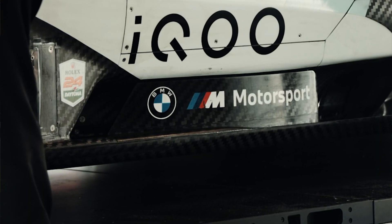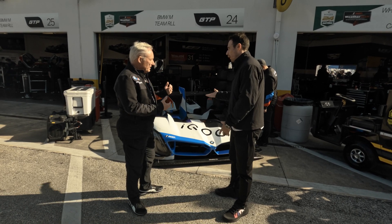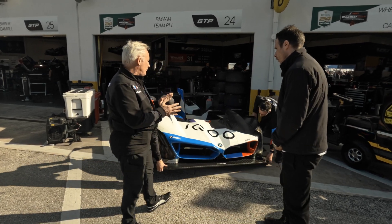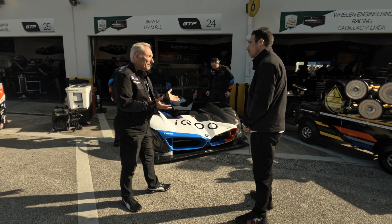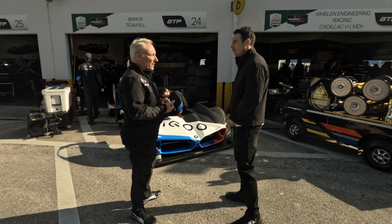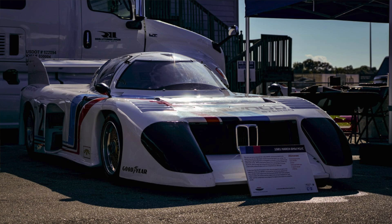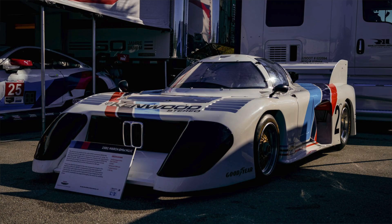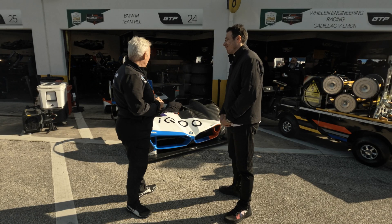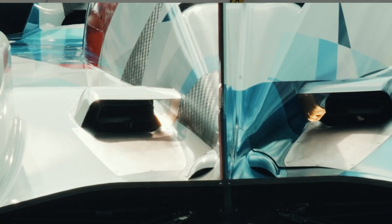How does this car tie into the history of BMW Motorsport? Generationally, we've had a few GTPs. We were actually the first manufacturer to make a GTP for this series back in 1981 — it was called the M1C, a March chassis with a BMW M1 engine. We came back to GTP in 1986 with the BMW GTP, and now we're here again with the M Hybrid V8.